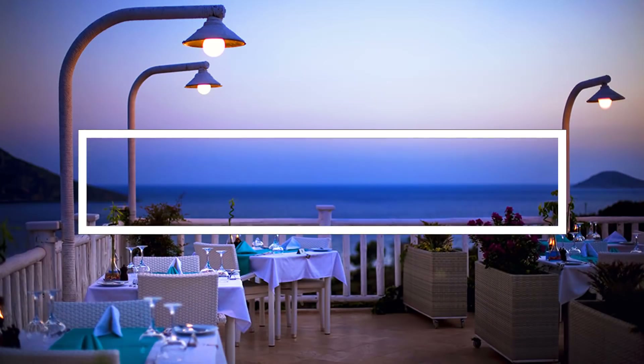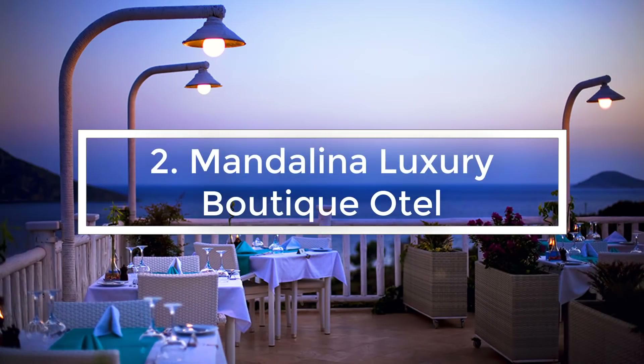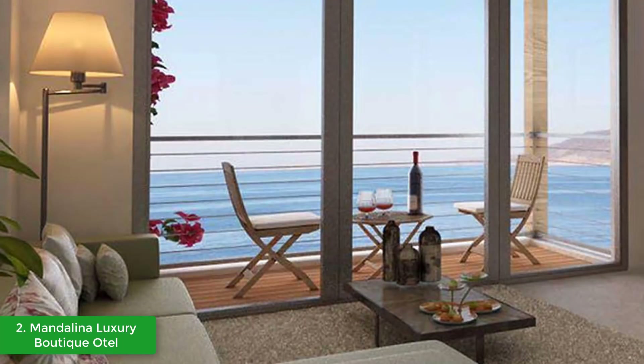At number two we have the Mandolina Luxury Boutique Hotel. These spacious and luxurious suites are located in the middle of three tiers and enjoy sensational seascapes over the inky blue waters of the Kas Peninsula. Dramatic floor-to-ceiling windows open onto a large balcony and garden terrace.